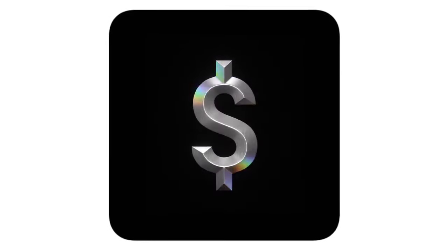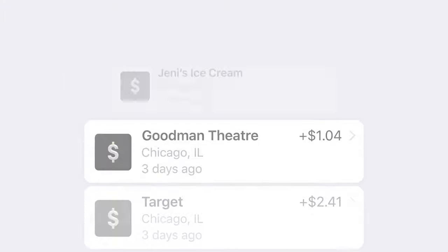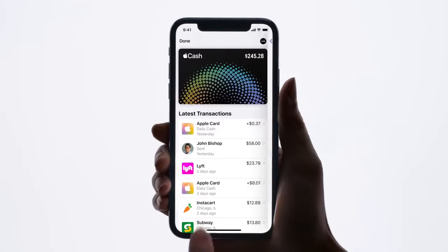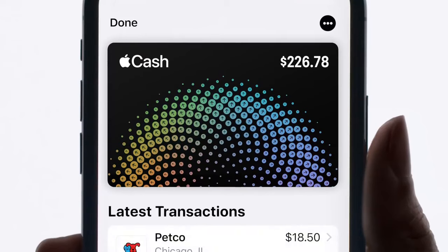Let's talk about rewards. You should get them today, not a month from today. That's why Apple Card gives you daily cash with every purchase. It goes straight to your Apple Cash card so you can spend it, just like cash. No points, no 'how do I redeem this again?'